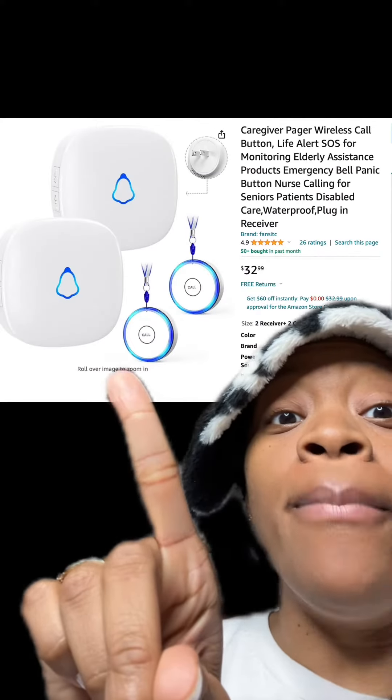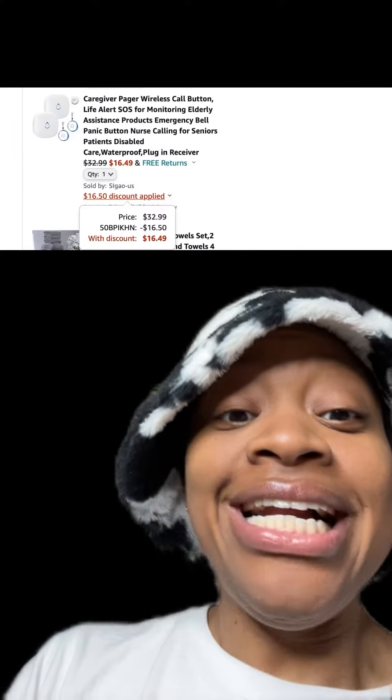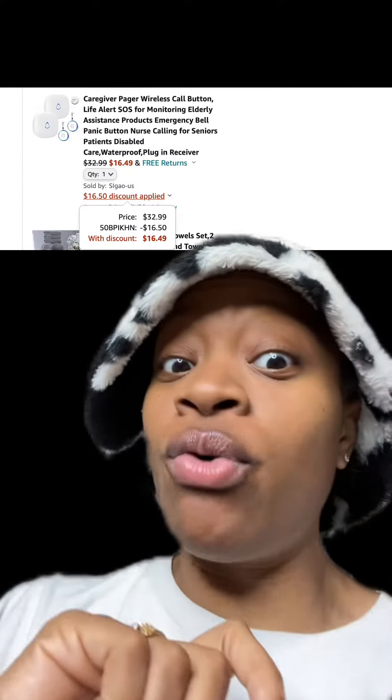We got this wireless call button, kind of like a life alert, which has really good reviews. At checkout, enter this promo code right here and pay just $16.49.